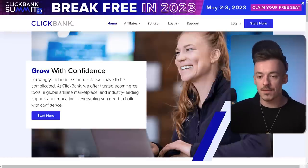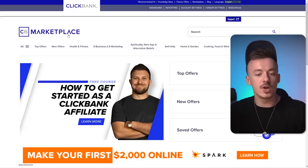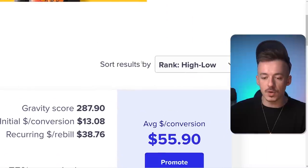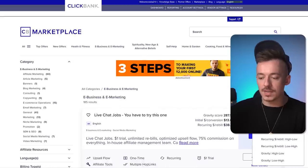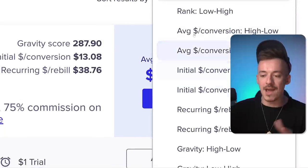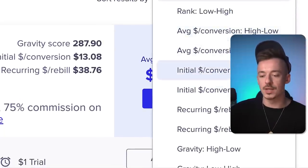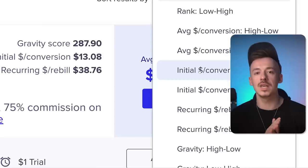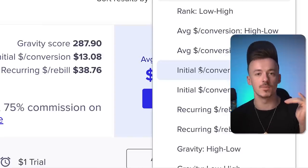Go to ClickBank.com and sign up for an account. We're going to be using the e-business and e-marketing category. On the right-hand side, click 'sort results by' and you'll see two options: average conversion or initial conversion. Now, initial conversion means the first product in the funnel is going to be very, very expensive.